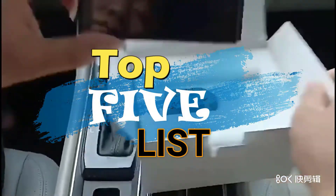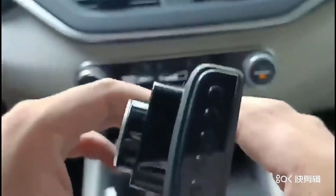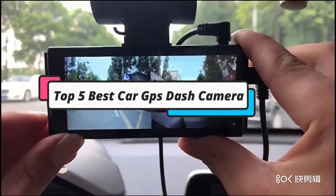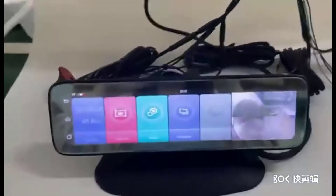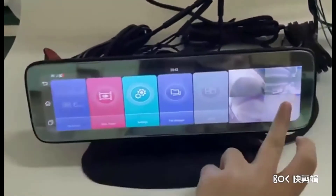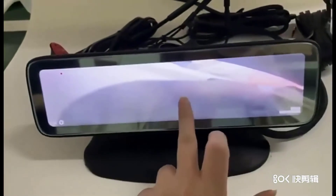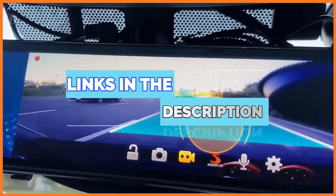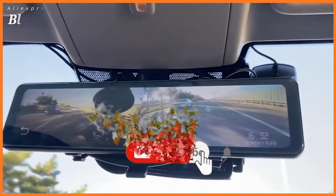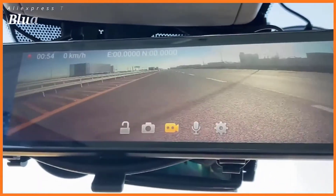Hey guys, welcome to the Top 5 List channel. Are you looking for the best car GPS dash camera? In this video, I will show you the top 5 best car GPS dash cameras to buy right now in your budget. I made this list based on my personal opinion and research, based on their quality, durability, price, and more. To find out more information about these products, you can check out the links down in the description box. Also, make sure you subscribe to stay up to date with the latest technology videos. Okay, so let's get started with the video.